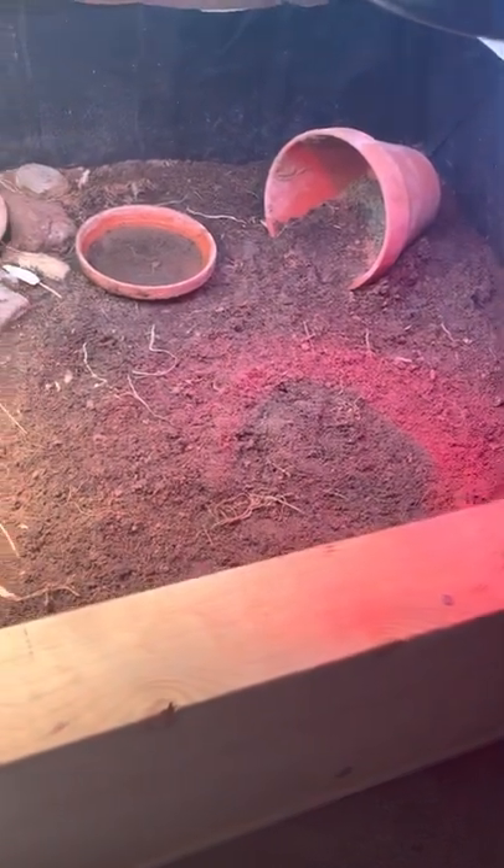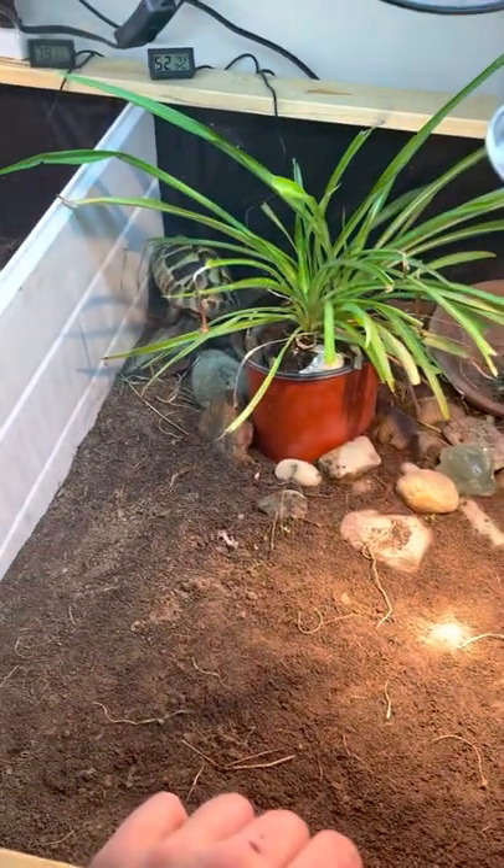I've heard it makes some tortoises eat red substrate, and I've actually seen this tortoise go at its substrate when I just had the red bulb plugged in earlier. This is a busy tortoise.